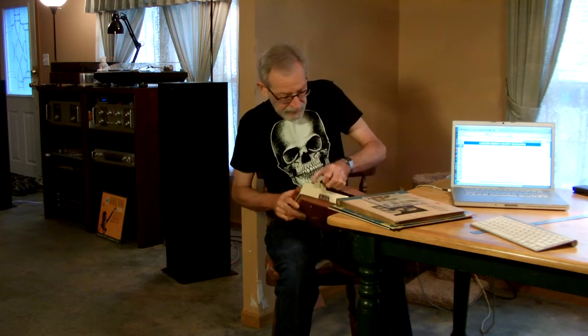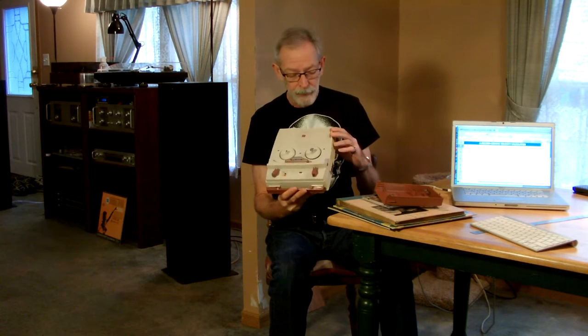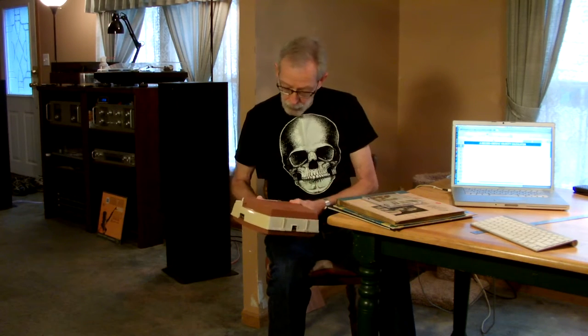This is a tape recorder. It is a do-corder — PT-18 model. This does not work. Do-corder went into home audio with open reel tape decks and failed miserably because they didn't work either. Well, they worked for a little while and then just failed.